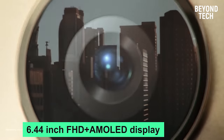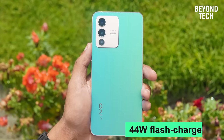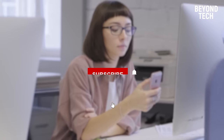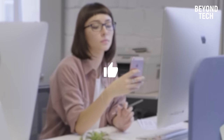The 6.44-inch FHD+ AMOLED display, 44W flash charge, and 4200mAh battery add to make this a great smartphone. Subscribe to Beyond Tech for more videos like this, and don't forget to like and share this video with your loved ones.